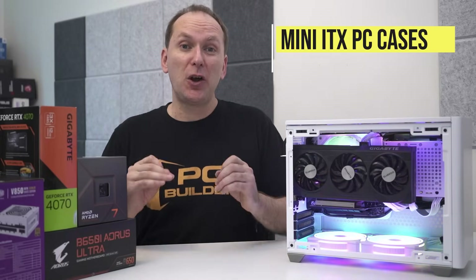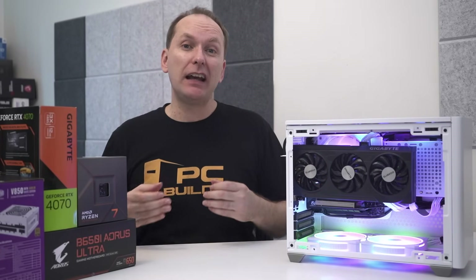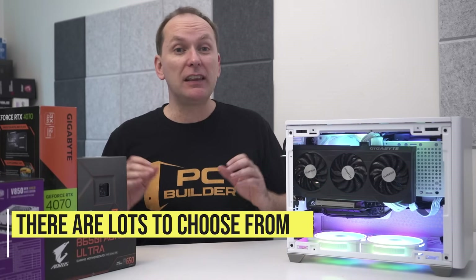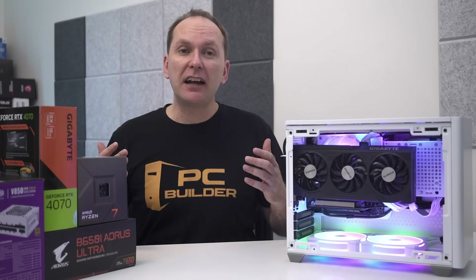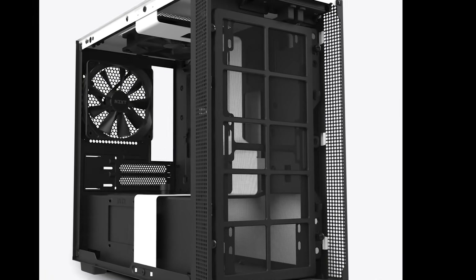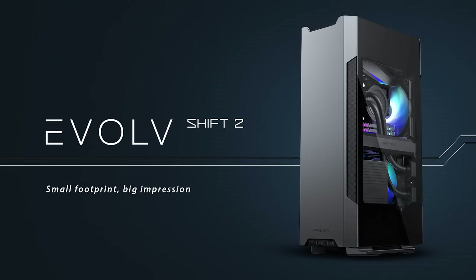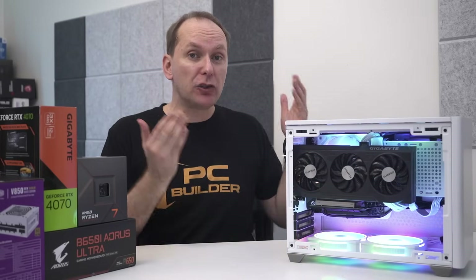Let's start off talking about the real star of the show: the mini ITX case. We've seen a huge number of new mini ITX cases hit the market in just the last couple of years. In 2023, the best mini ITX cases break down into three categories: a smaller version of an ATX case like the NZXT H210i; mini ITX cases in a tower style configuration like the Hyte Revolt 3 or the Phanteks Evolve Shift 2; and horizontal cases like the Fractal Terra and the Cooler Master NR200P, which is the one we built in.